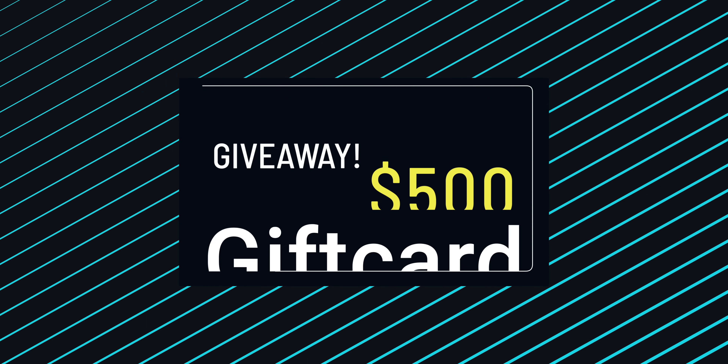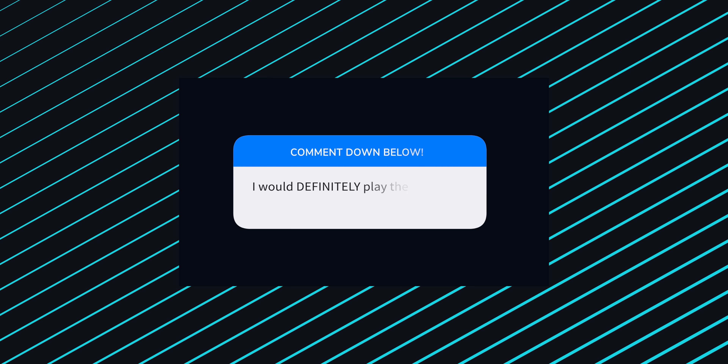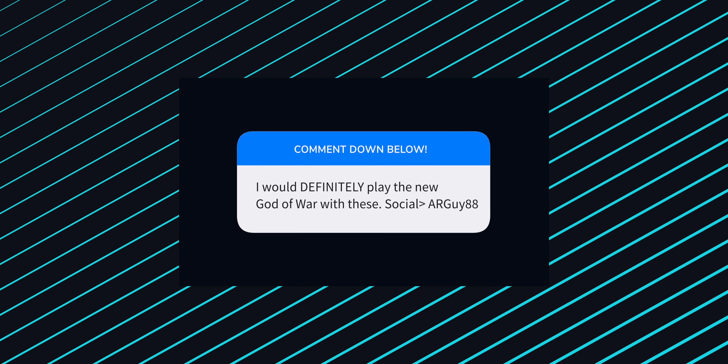Before I get to the AR Glasses, I just want to thank you guys for watching the video, support of the channel, and generally being awesome, as well as the folks at NREAL. Giveaway time — we are giving away $500 anywhere you are in the world, gift card of your choice. Leave a comment down below, let me know the first thing you would fire up with your NREAL glasses, and leave your social handle in the comments, otherwise I cannot contact you if you win. Running it for 10 days — all the information will be in the description.